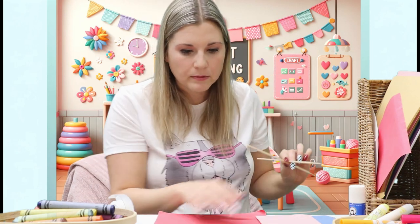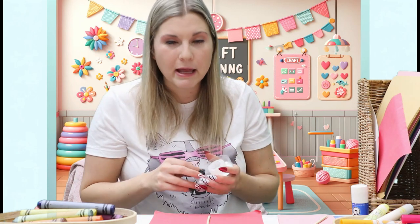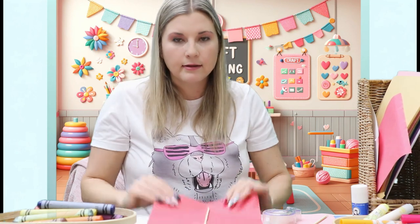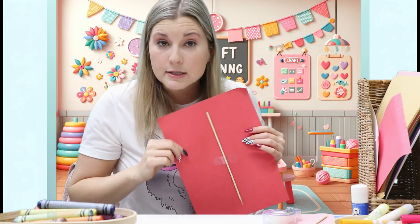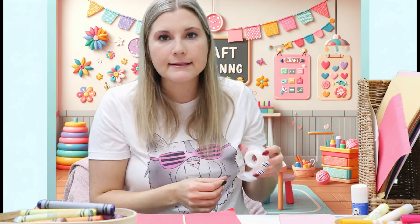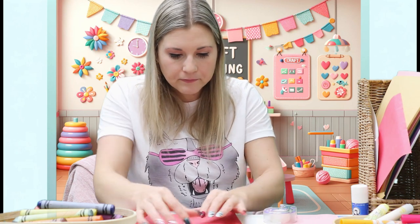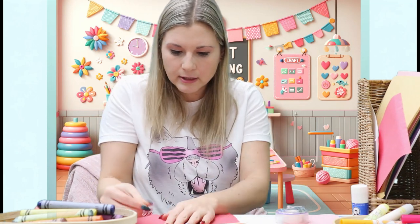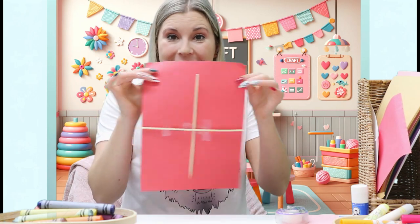We're going to take our skewers and tape one down the center. Put a piece of tape in the middle to hold it in place — now it's rigid and the paper doesn't flop around. We need another skewer to cross it. This one's going to be bigger than the paper; that's okay — no big deal. There's no big deal when we're inventing things, we just got to try and see what happens. Make some magic! I've got my skewers attached with my tape.